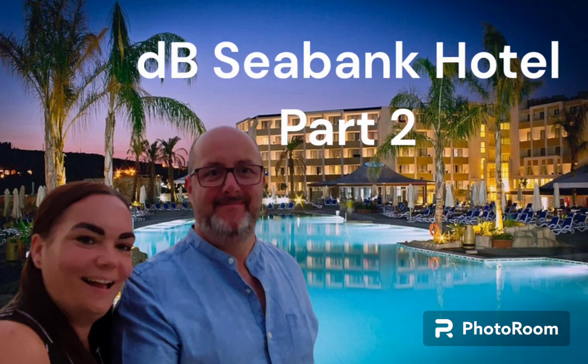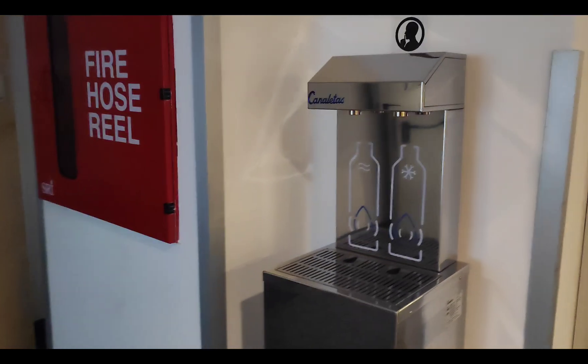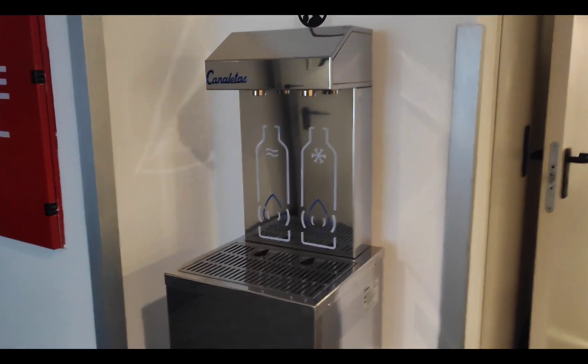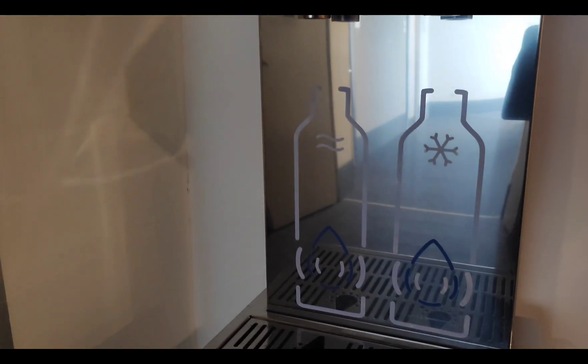Welcome back to the room review at the DBC Bank Hotel. Just in the hallway there is a water station here. You can see you've got chilled water on one side and just standard temperature water on the other.